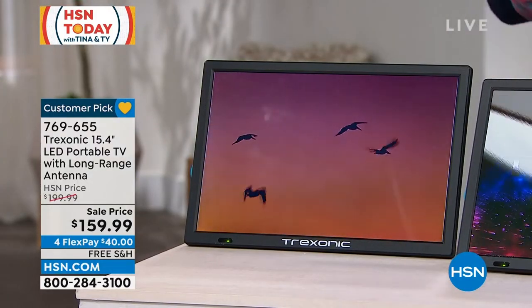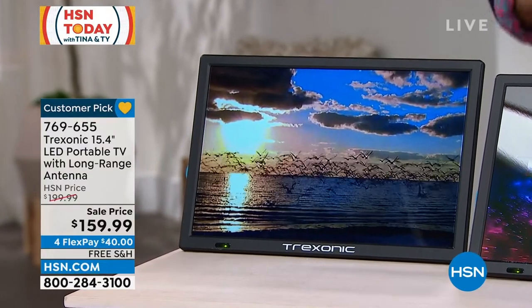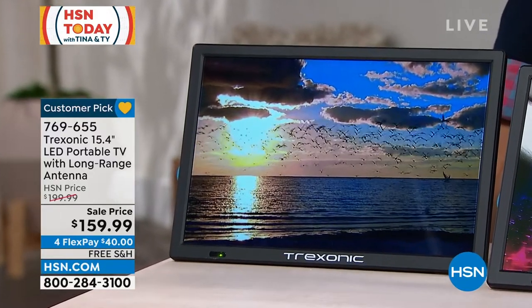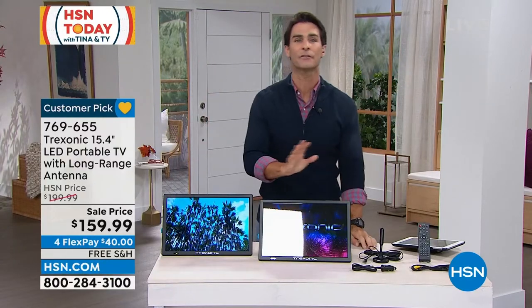But not only that, how about those free channels? ABC, NBC, CBS, Fox, HSN — it's all free. All you need is the antenna. That's another special thing you're getting today: the upgraded antenna, the extra-long reach, the 30-mile antenna to catch all the free shows.